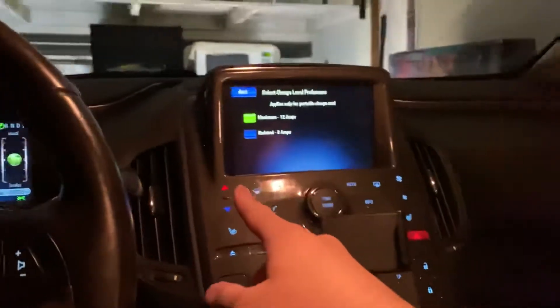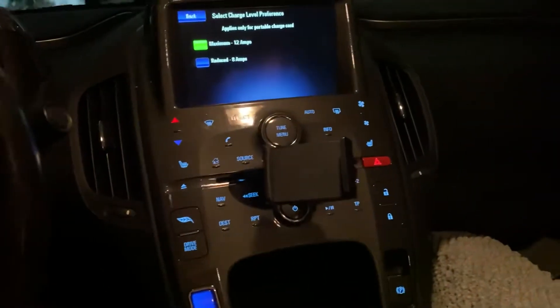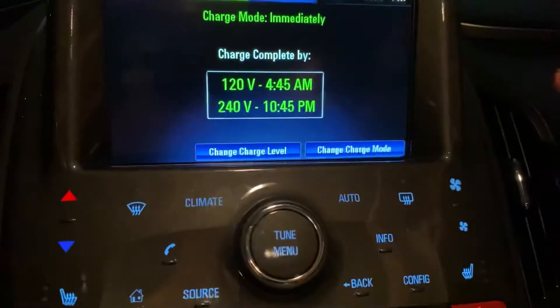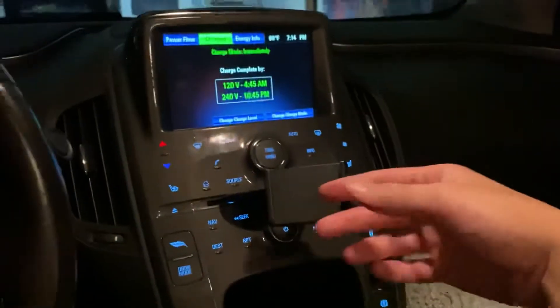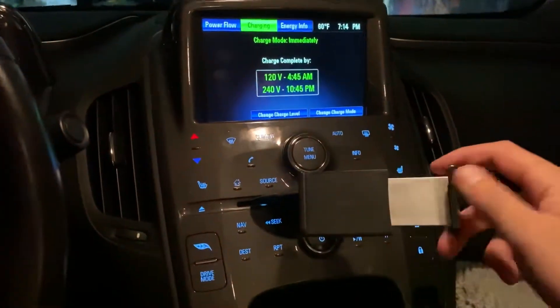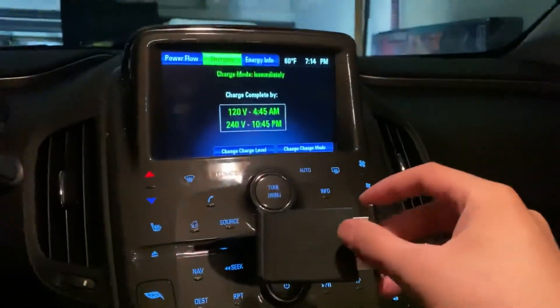You only have to do this if you're using a portable charge cord on a 110-volt power outlet. If you have a 240-volt or 220-volt power outlet, you don't have to worry about this setting because the car will automatically use the fast charge option. I hope you found this helpful — have a great day, and if you have any questions just let me know in the comments. Thanks!